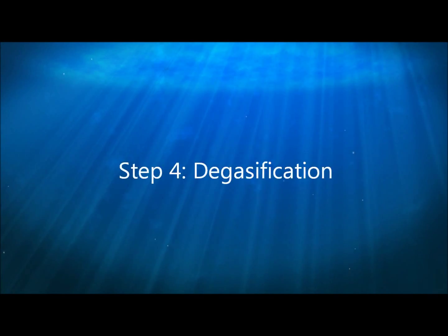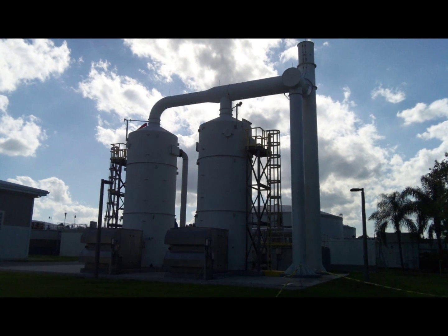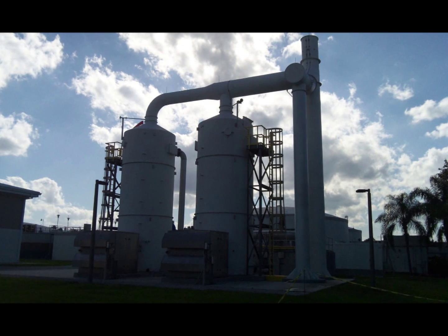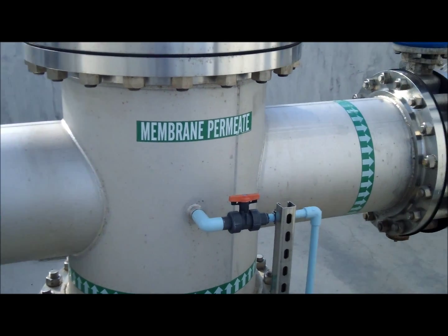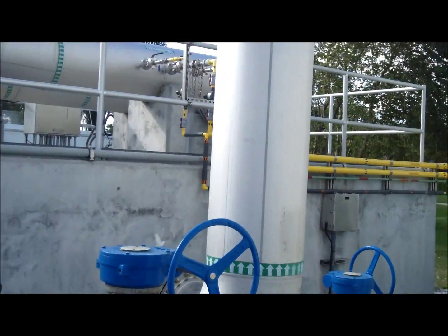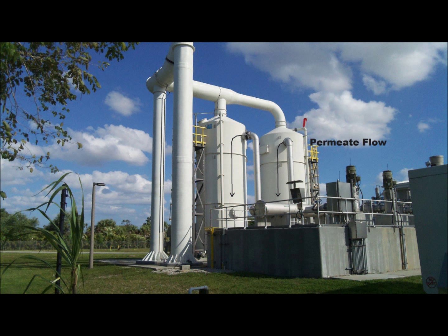The next step in the process is degasification. Since the membrane treatment process does not remove dissolved gases, the permeate water flows to the degasification process. The permeate water flows upward to the top of two degasification towers, then flows downward through a type of media element resembling wiffle balls. Air is blown upward through the cascading water to remove any volatile gases.